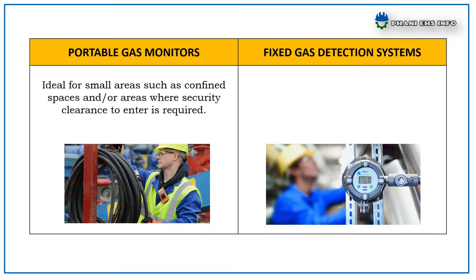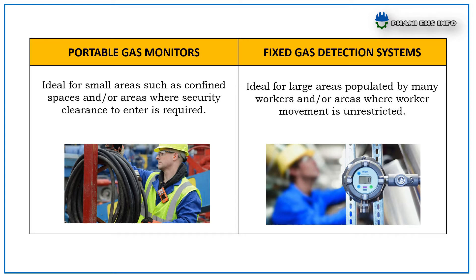Portable Gas Monitors are ideal for small areas such as confined spaces and where safety clearance to enter is required. Whereas Fixed Gas Detection Systems are ideal for large areas populated by many workers and areas where worker movement is unrestricted.